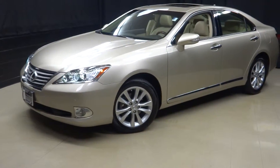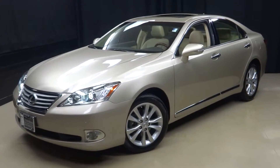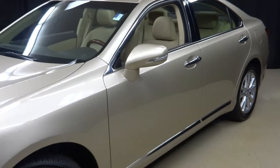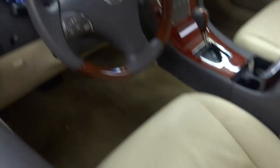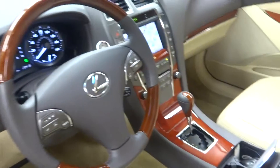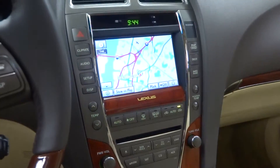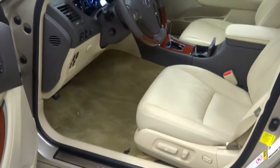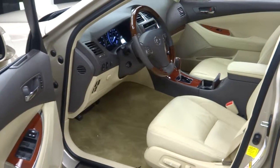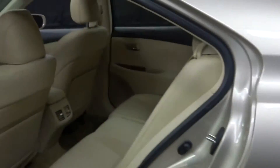We just added to our inventory this 2011 Lexus ES350 with 29,000 miles. Gold with tan leather interior, wood grain steering, wood grain shifter and trim, navigation, moonroof, heated and cooled seats, power bucket seats, and plenty of room in the back for the family.